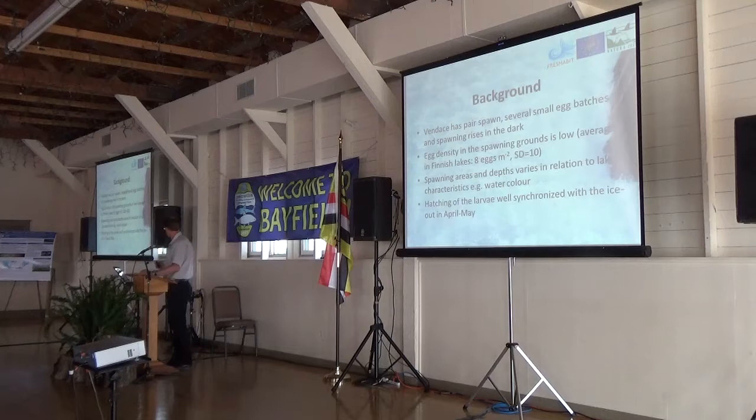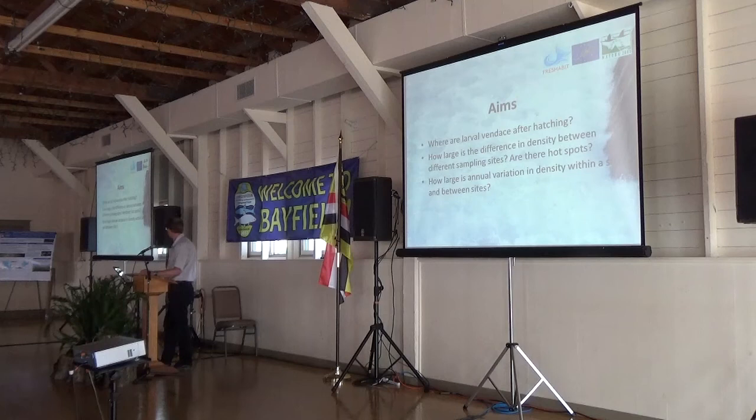In our statewide spatial analysis, we aim to study more carefully: where are our larvae after hatching? How large are the differences in density between different sampling sites? Are there more productive positions in the lake? And how large is the annual variation in density, whether at one site or different sites?